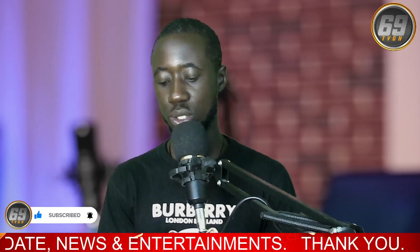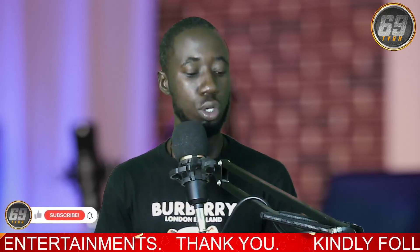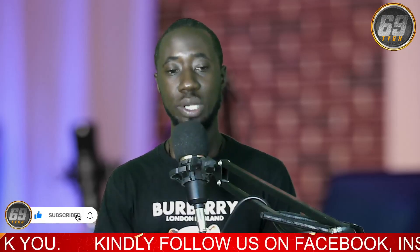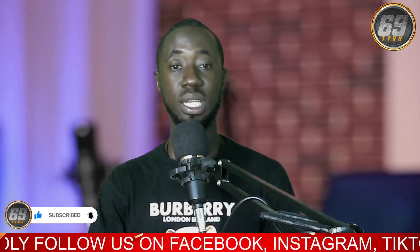So guys, I just received a direct message from one of our viewers and the message says: 'Hi 69TVGH, can you please tell us more about the eGate, which is of course the trending topic now in town?' I'm going to throw more light on the trending topic eGate, so please make sure you watch this video to the end so that you get to know much about it.